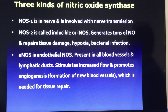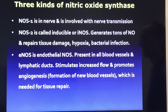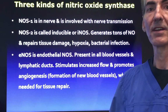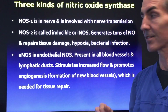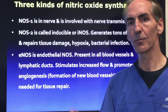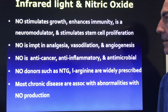There are three kinds of nitric oxide synthase, and this is super important. NOS1 is involved with nerve transmission. NOS2, called inducible or iNOS, generates large amounts of nitric oxide — it repairs damaged tissue, helps with oxygenation, getting oxygen back into the cell, and helps with bacterial infections. eNOS is endothelial nitric oxide synthase, present in all blood vessels and lymphatic ducts — it stimulates increased flow and promotes angiogenesis, the formation of new blood vessels. More blood vessels pumping more blood and oxygen to the tissues is absolutely what we want.